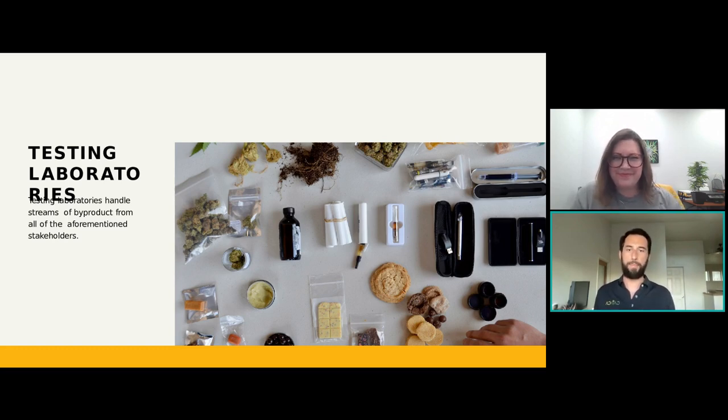Going into testing labs, they'll have every type of product — just everything that you could buy at a retailer, they're going to be testing themselves. So they're going to have everything there from green waste to cookies, gummies, cartridges, lotions, and bath bombs — kind of a similar non-hazardous profile as your distributors.